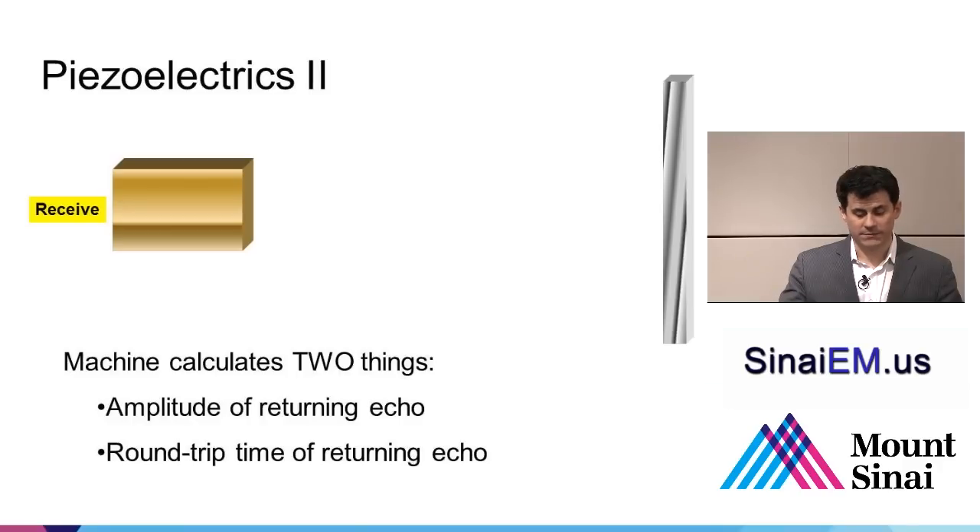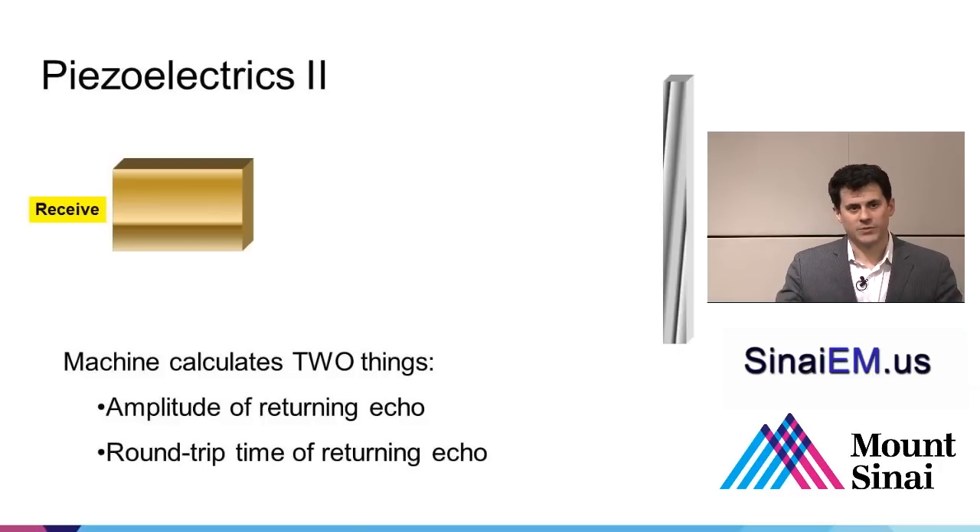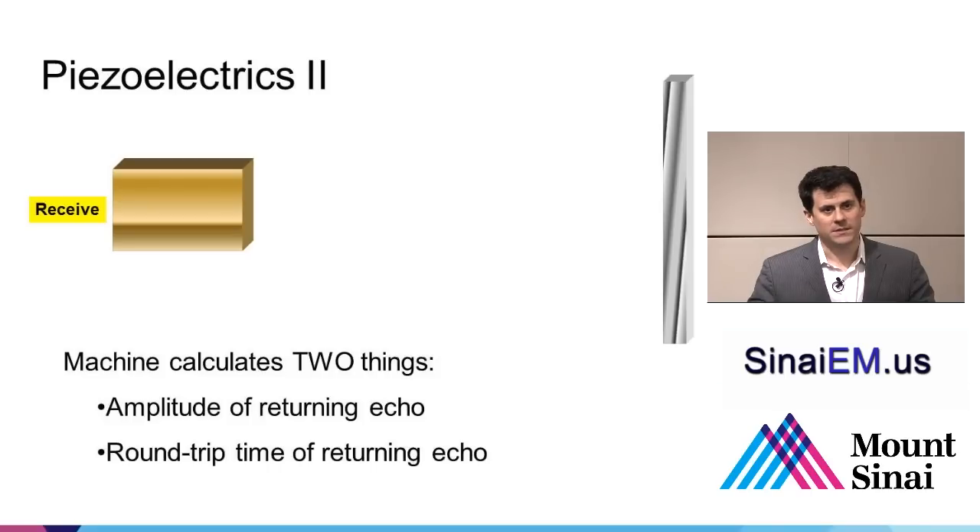The machine calculates two things: the amplitude of the returning echo — how loud the sound was — and the round trip time. A short round trip time means the structure was close to the surface; a great amplitude indicates a brighter or larger object. This is similar to submarine sonar — you send out a ping, listen for returning echoes, and determine whether it's a ship, a dolphin, or a rock formation based on the returning signal.